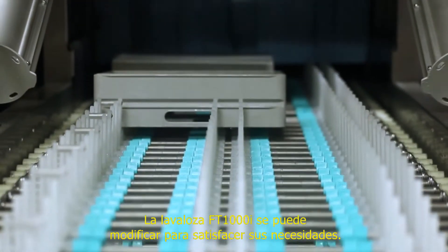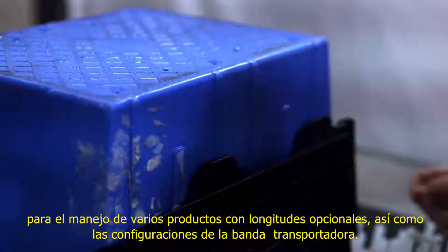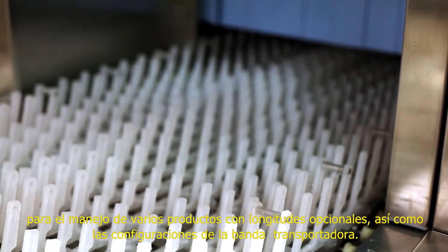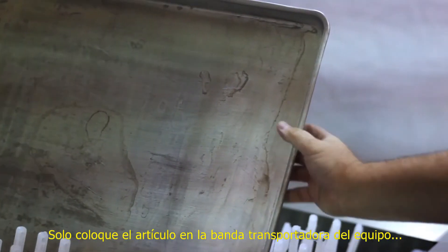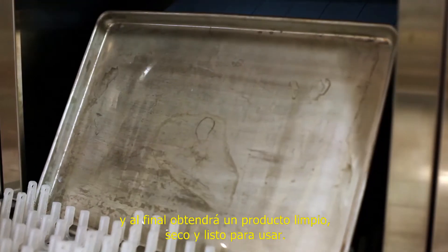The FT-1000i can be modified to meet your requirements. The loading area is designed to handle many products with optional lengths and conveyor belt configurations. Simply load the product onto the belt where it will be conveyed through the machine to produce a clean, dry product ready for use.